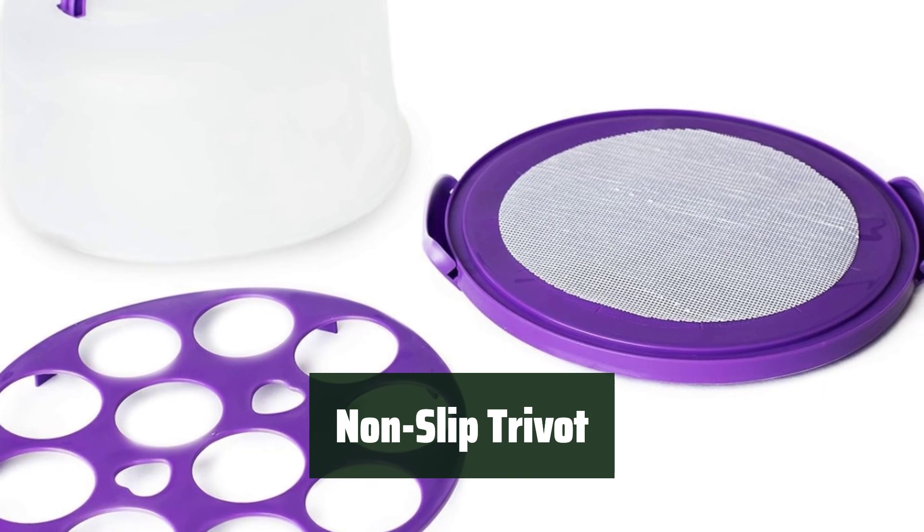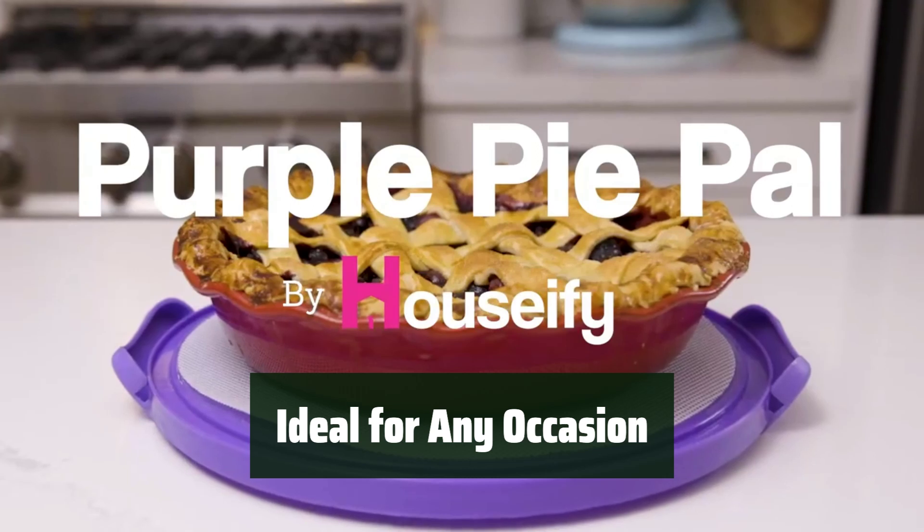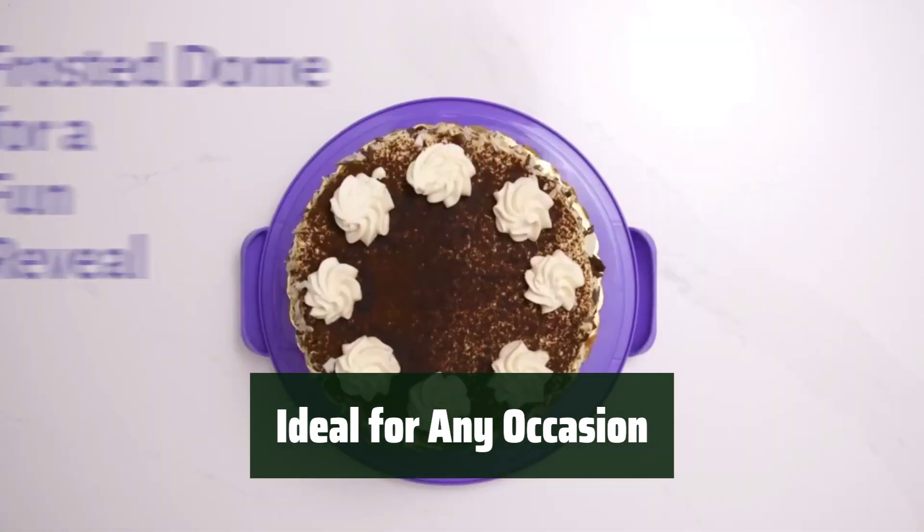Your desserts will arrive safely and in one piece. Whether it's a potluck or a friend's house, this carrier is the perfect solution to keep your baked goods safe and delicious. Transport your treats with ease.